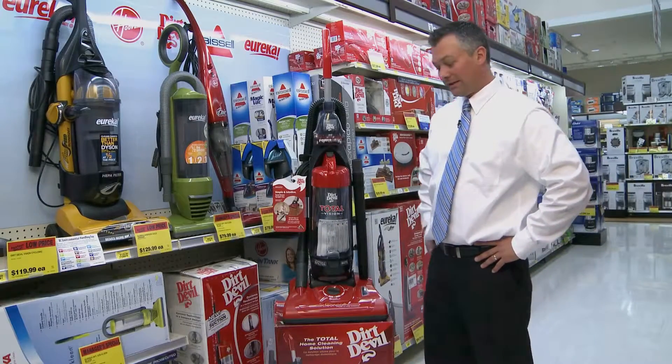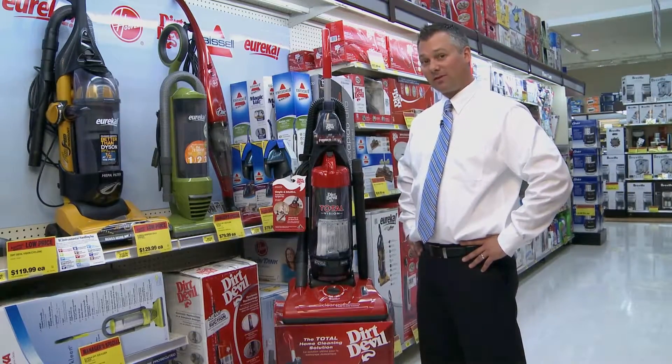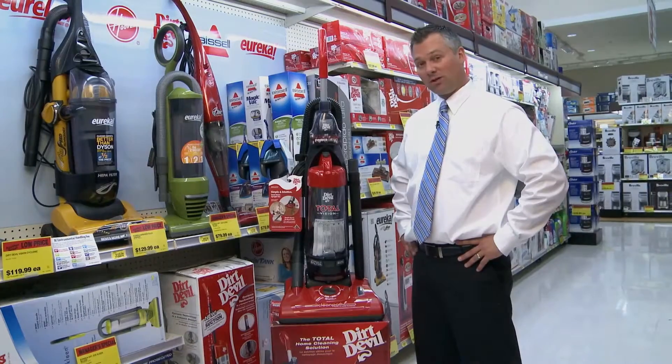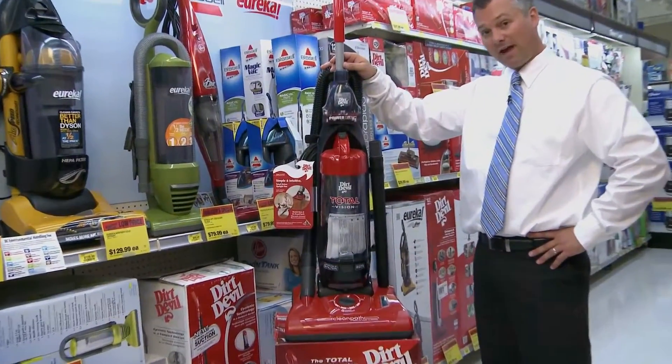Hi there and welcome to London Drugs. I'd like to talk to you about a company, Dirt Devil, or Royal, that's been around for about a hundred years and really knows their products. This is the Dirt Devil Total Vision Cyclonic Upright Vacuum.